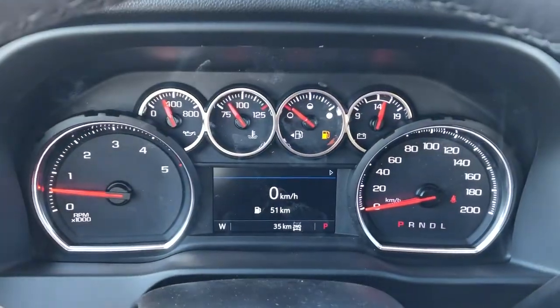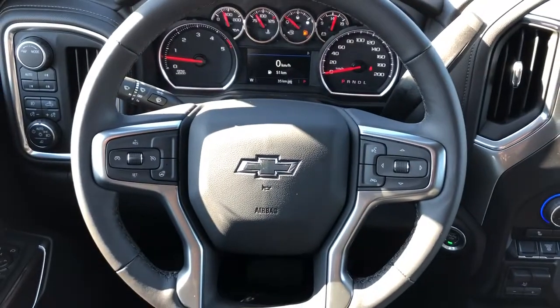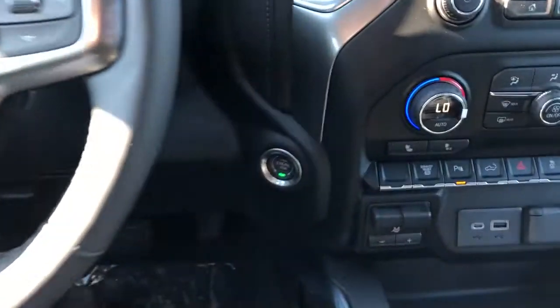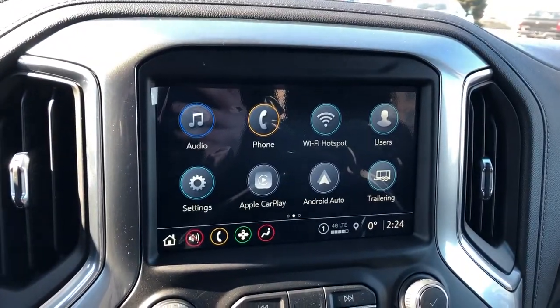We have our gauge cluster with screen, multi-function leather-wrapped heated steering wheel, black Chevrolet badge in the middle, push start, and an infotainment screen with backup camera, Apple CarPlay, and Android Auto.